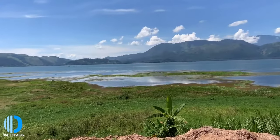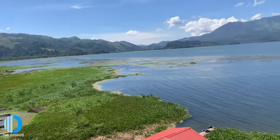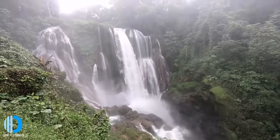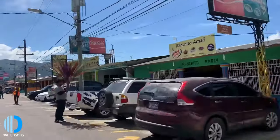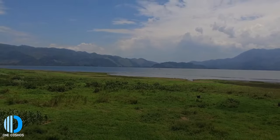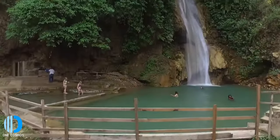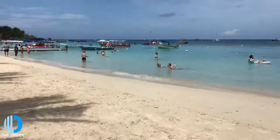Lake Yojoa, located in a cavity formed by volcanoes long ago, is the largest lake in Honduras with a surface area of 79 square kilometers and one of the country's major tourist attractions. The lake is conveniently located along the highway between Tegucigalpa and San Pedro Sula. Sadly, the lush landscape is threatened by deforestation, cattle ranching, and development. From here, you can hike to a remote waterfall, visit nearby coffee plantations, and keep your eyes peeled for rare birds — nearly 500 species have been seen around the shoreline.